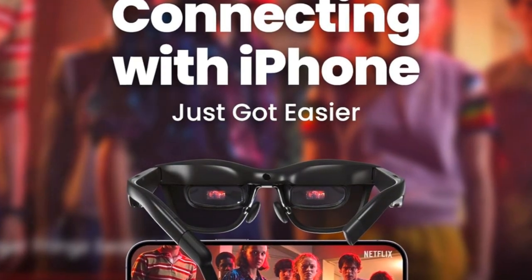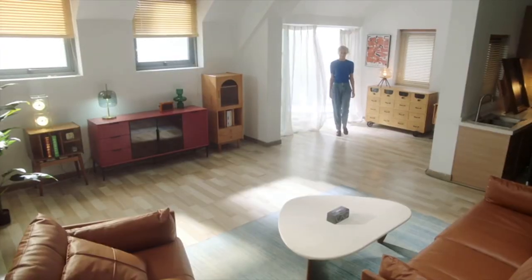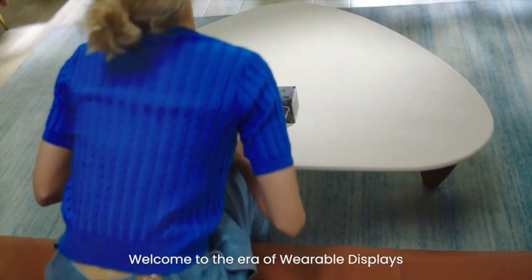At a feather-light 75 grams, comfort is a given. Plus, with TUV Rhineland certified eye comfort and a cinematic sound system, your senses are in for a treat.